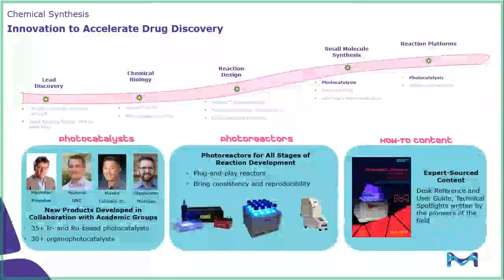This short seminar will be broken down into three parts. The first will discuss the photocatalysts themselves — we have worked with many players in the field to develop a robust offering over the years. We will then move on to talk about our photoreactors, which we pride ourselves in having plug-and-play reactors designed to bring consistency and reproducibility to any photocatalytic reaction. And the last piece, arguably the most important, is the know-how content that we provide to beginners as well as experts.